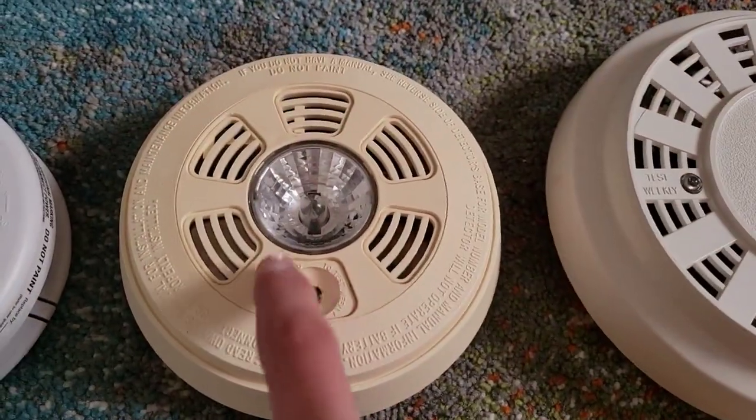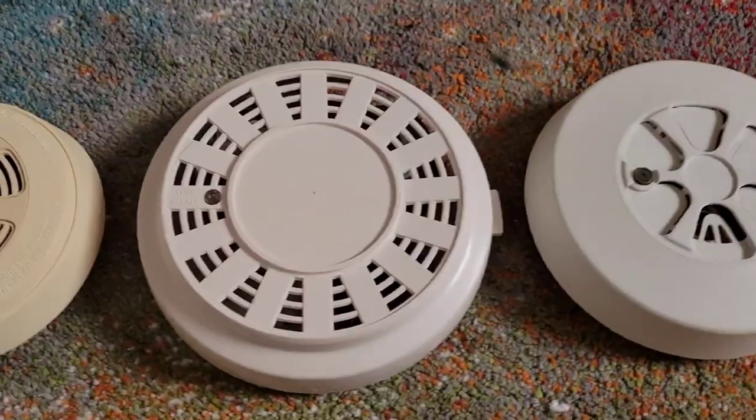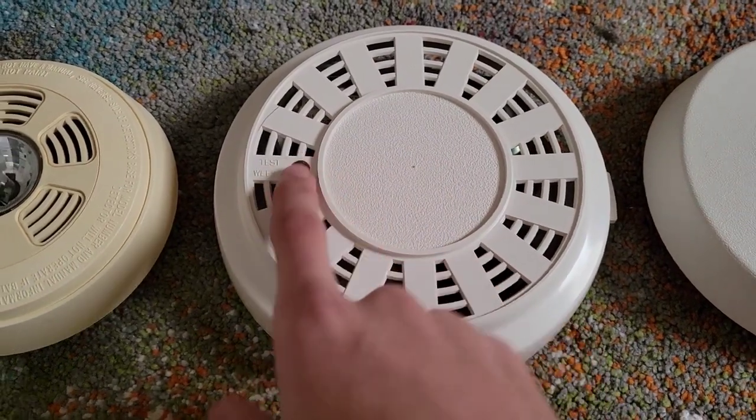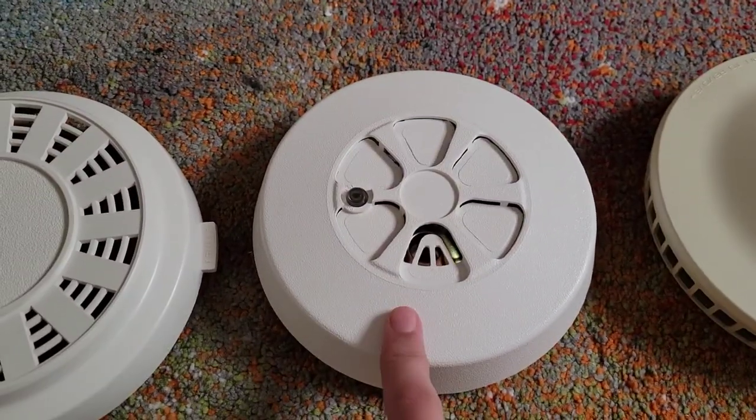This one's older but has the same horn with an escape light. This one's even older with a little squealer horn attached to it. Same scenario.